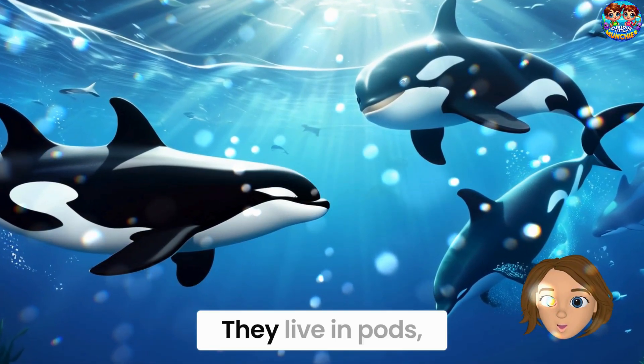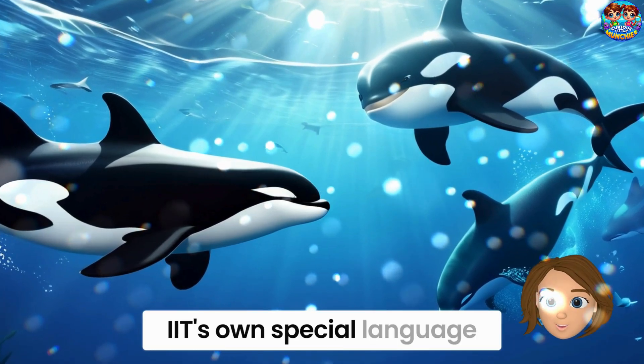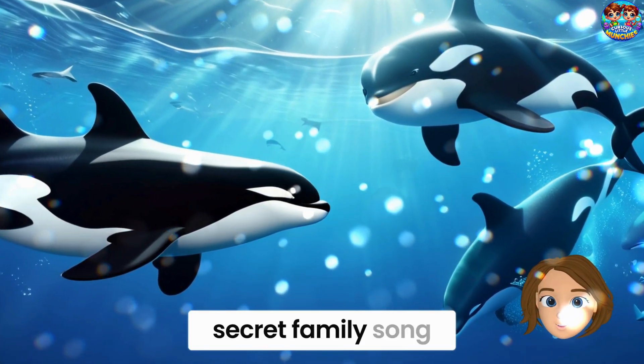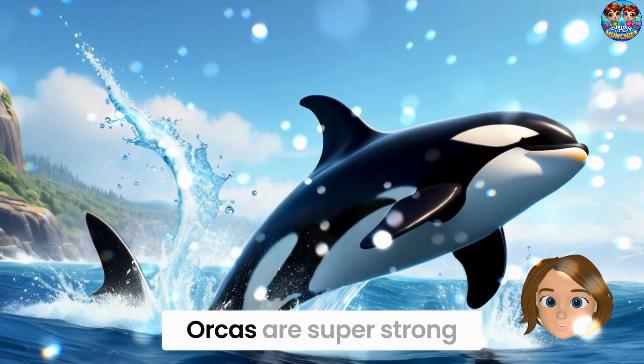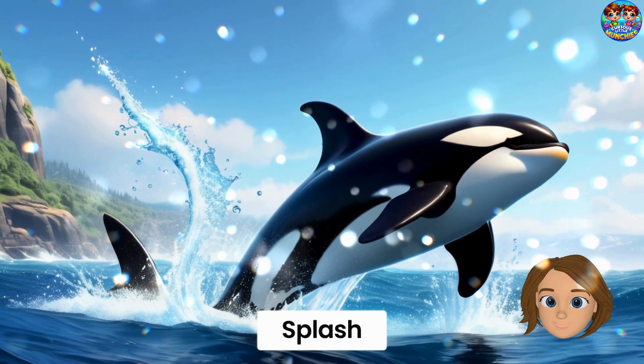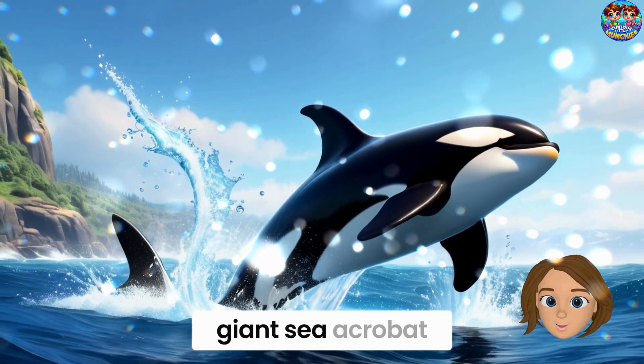Orcas love their families. They live in pods, and each pod has its own special language of clicks and whistles — it's like having a secret family song. Orcas are super strong and can leap way out of the water. It's like watching a giant sea acrobat.